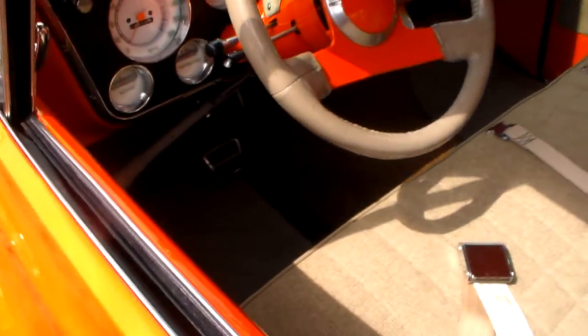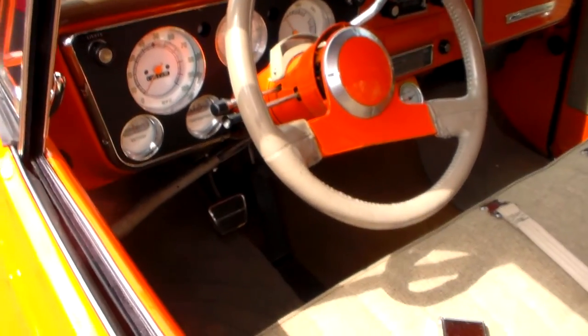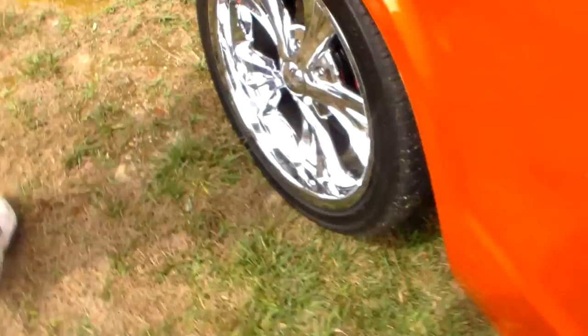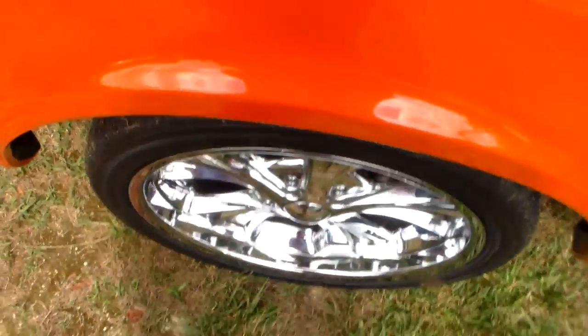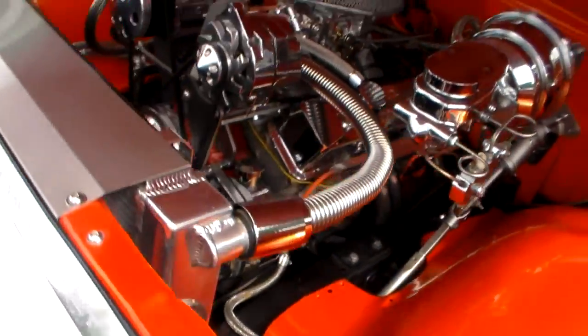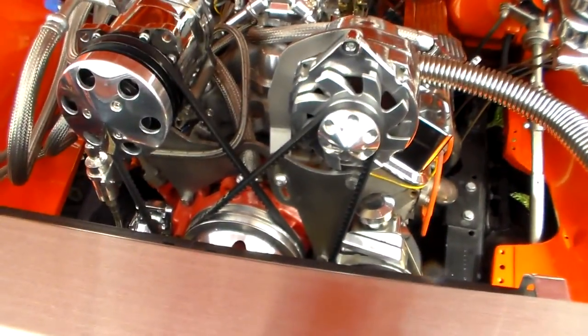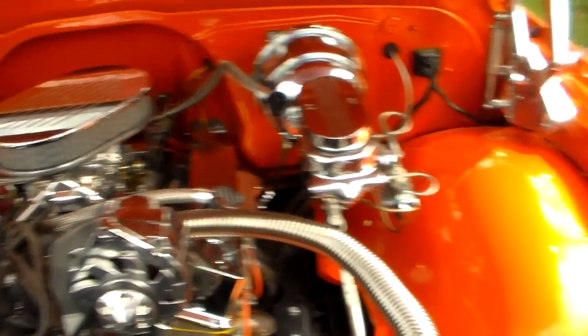Now this one right here is pretty. I like that ball orange. It's an automatic too. Look at them chrome wheels. That motor ain't bad looking. Good looking stuff.